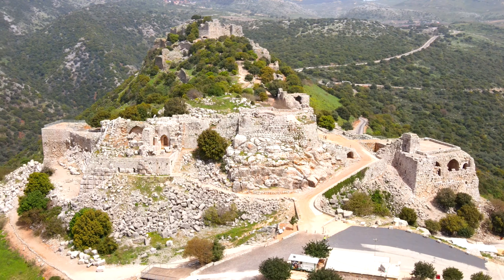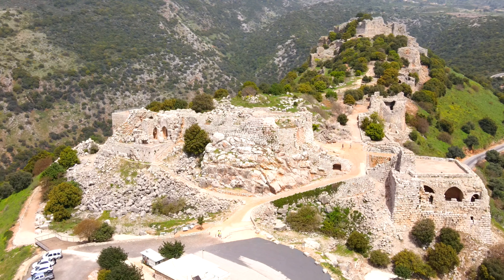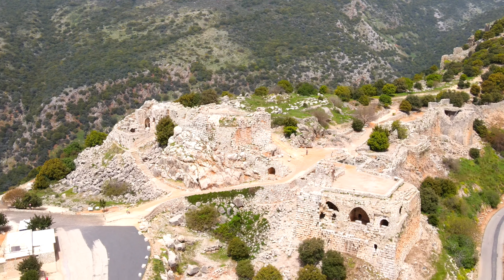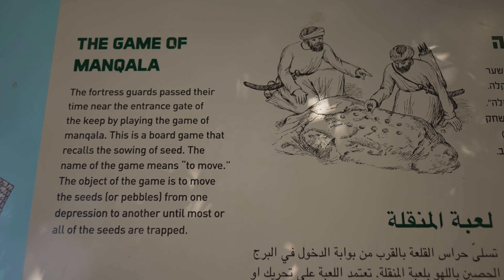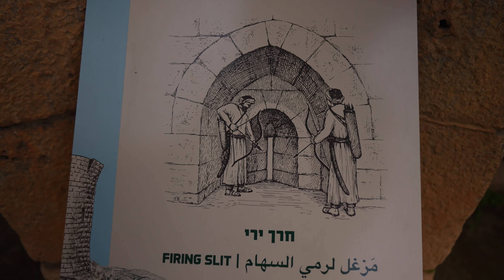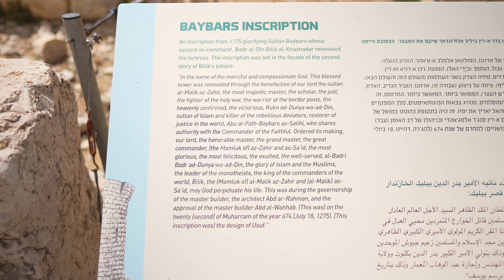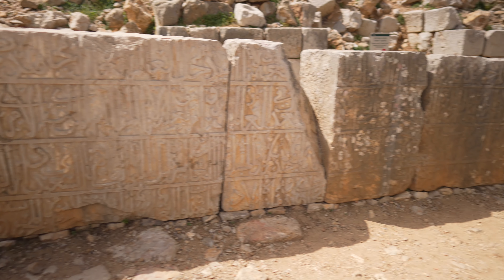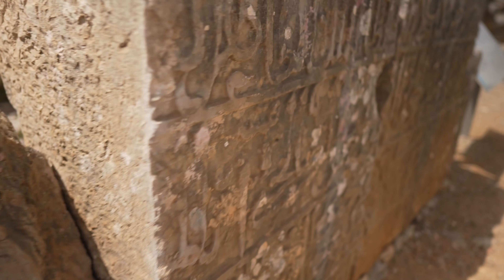This castle was originally built to watch over and protect the road called the Via Maris, which connected three continents — Africa, and continued north and split to Asia and Europe. In 1260, the fortress changed hands twice: first to the Mongols, then to the Mamluks, led by King Baibars. That was the famous battle between the Mamluks and the Mongolians. King Baibars became history-worthy when he won that battle. He gave this fortress to his second-in-command, Bilak.